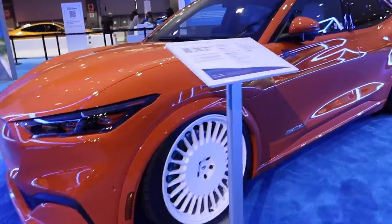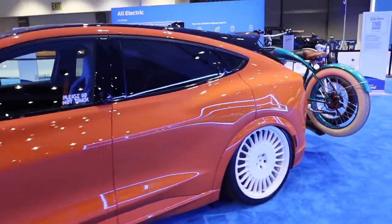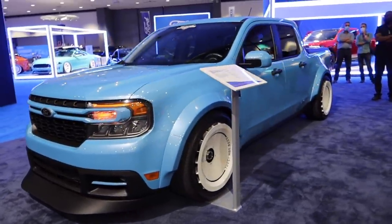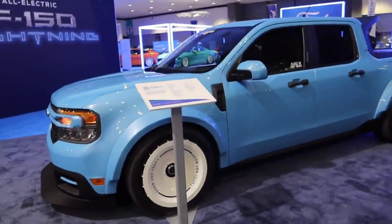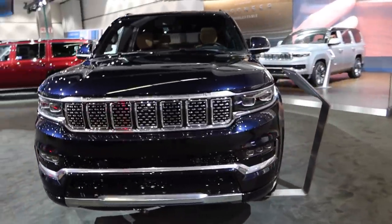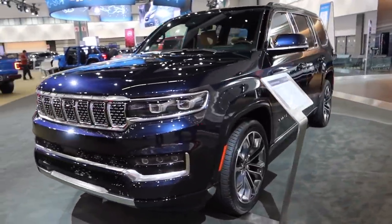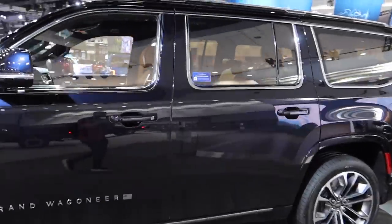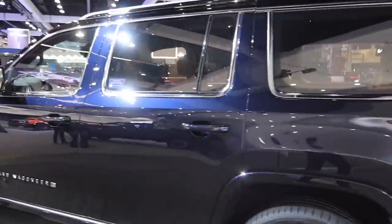Wow, this slammed Mach-E on wheels actually looks really good. How's this for something unique — a new Ford Maverick build. Really cool wheels. Here's an SUV I've been wanting to check out for a while now, the Grand Wagoneer. Honestly it's pretty opulent inside and out, particularly for the price — $104,000. Look at all of the chrome trim, and it is absolutely enormous.